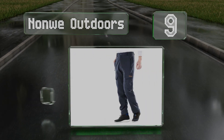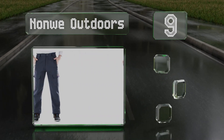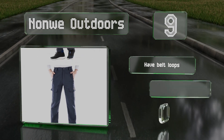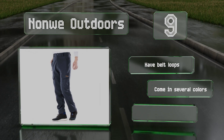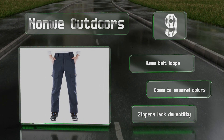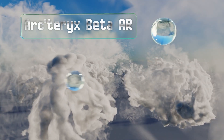At number nine, the Norway Outdoors are made from a rugged fabric that can withstand hiking and skiing trips. They're lined with fleece to keep you warm in cold climates, and the roomy cargo pockets provide a secure spot for your valuables. These are equipped with belt loops and come in several colors, but the zippers are not very durable.